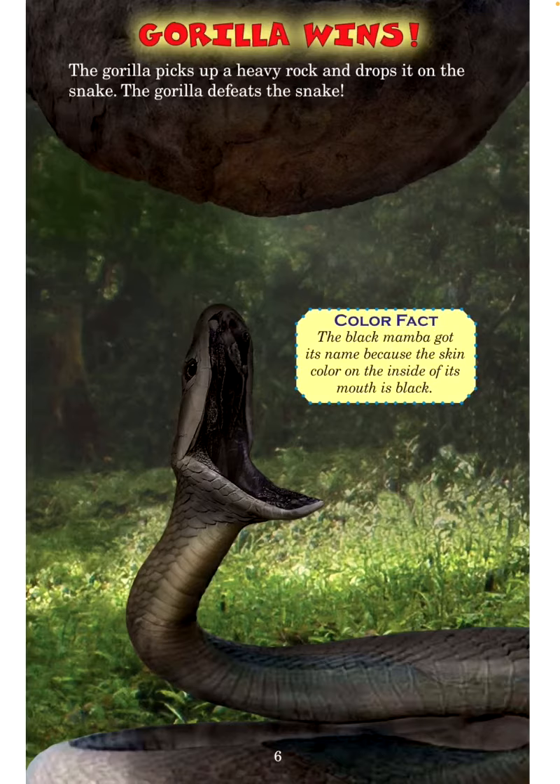Gorilla wins! The gorilla picks up a heavy rock and drops it on the snake. The gorilla defeats the snake. Color fact: The black mamba got its name because the skin color on the inside of its mouth is black.